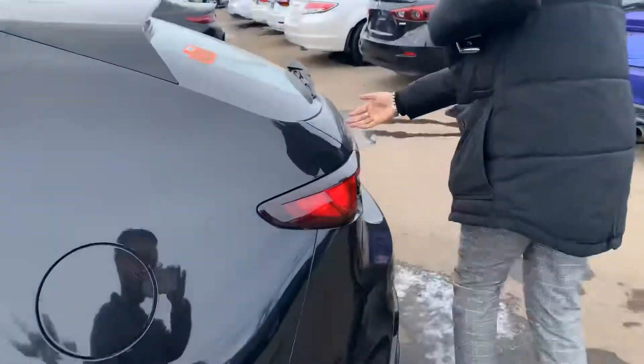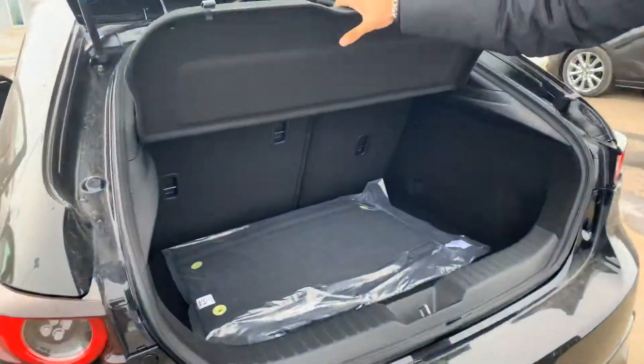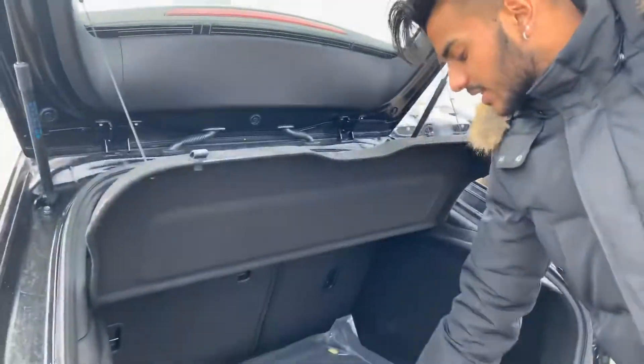Let me show you what we have to offer for trunk space. Pop this open. As you can see, pretty deep trunk space for a hatchback. You get a cargo cover, Mazda branding right there. Check out underneath — there's a jack and spare.